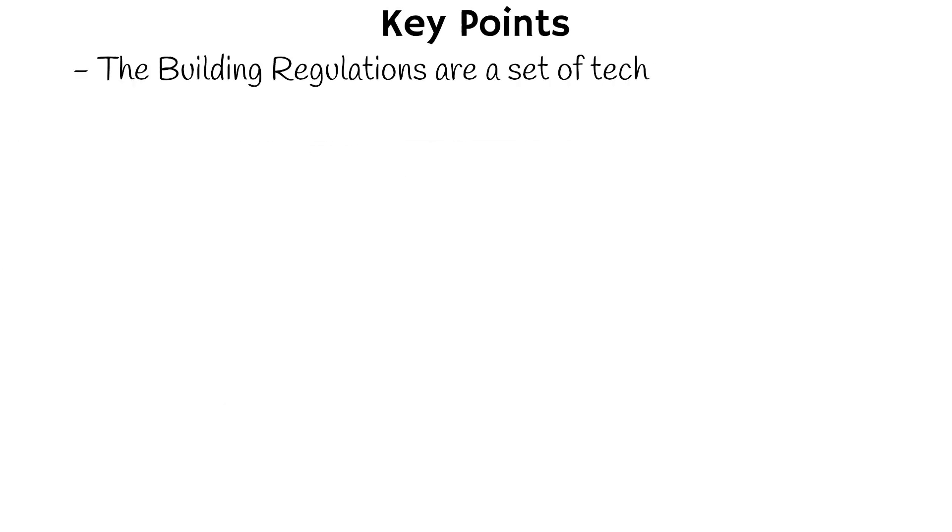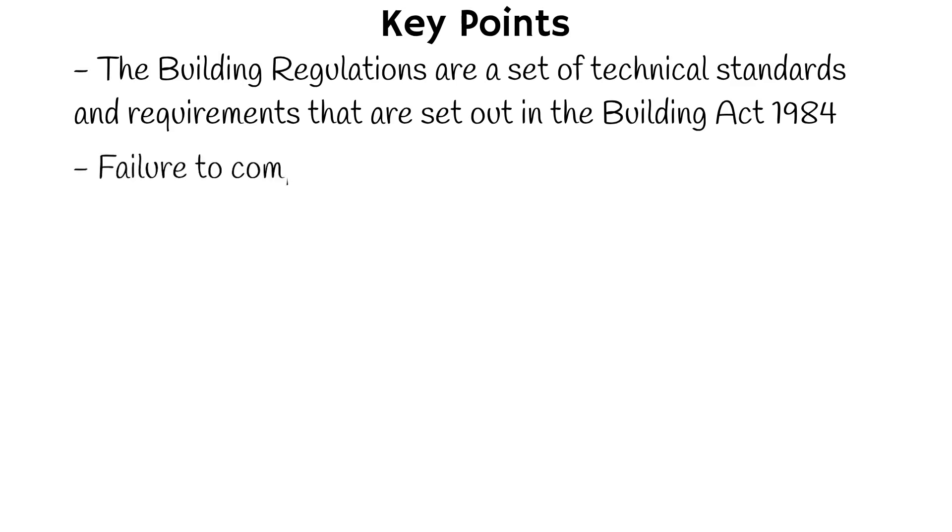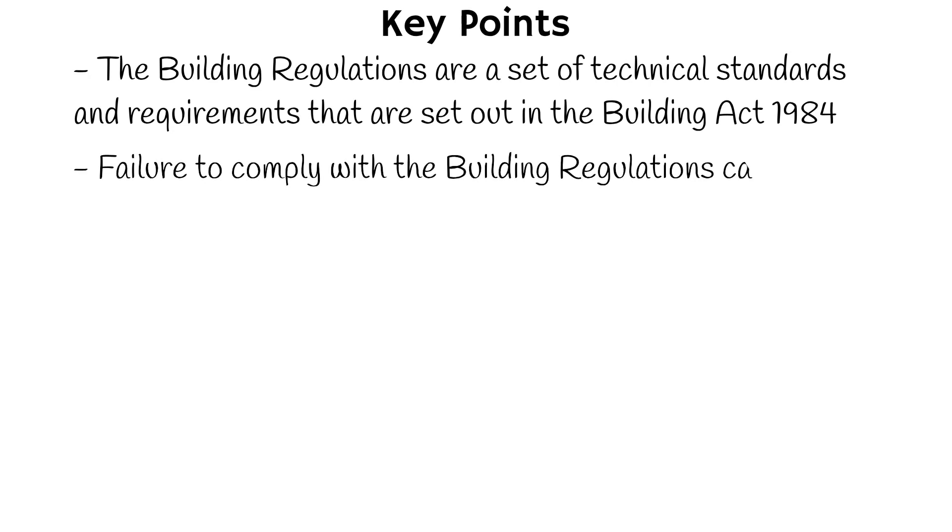The building regulations are a set of technical standards and requirements that are set out in the Building Act 1984 and subsequent amendments. The Building Act provides the legal framework for the building regulations, which are enforced by local authorities in the UK. The building regulations are not themselves part of statutory law, but rather a set of technical requirements that must be followed in order to comply with the law. However, failure to comply with the building regulations can lead to legal action being taken against the persons responsible for the building work.